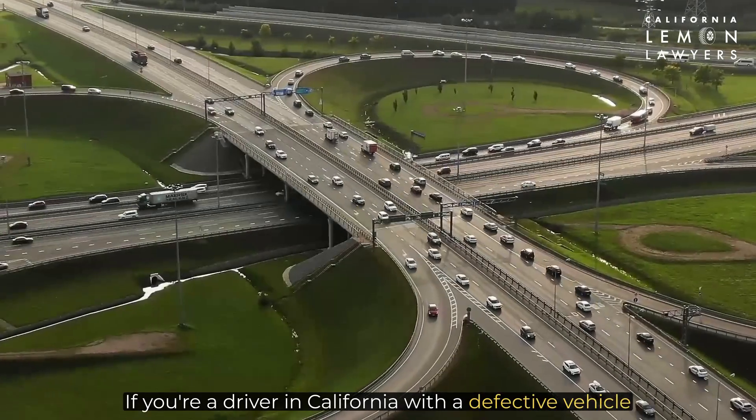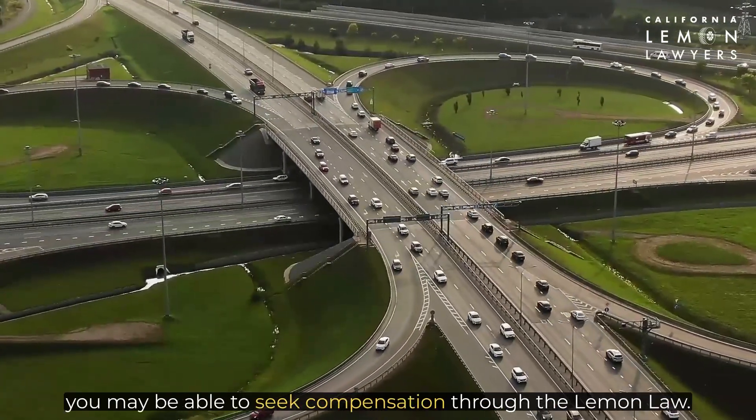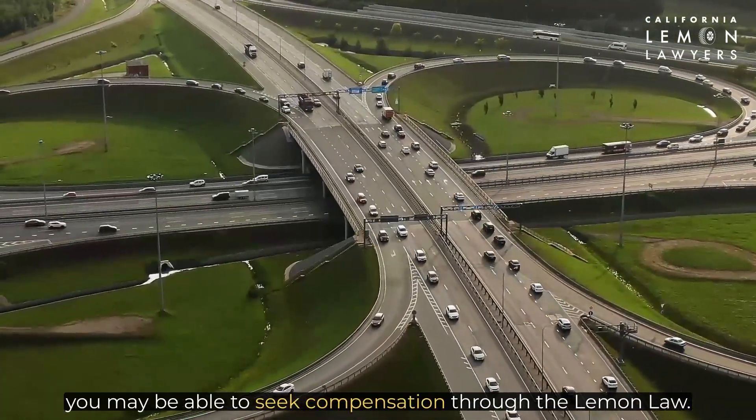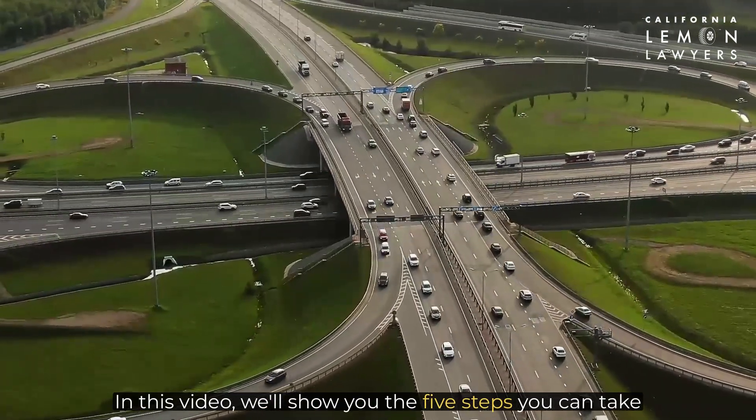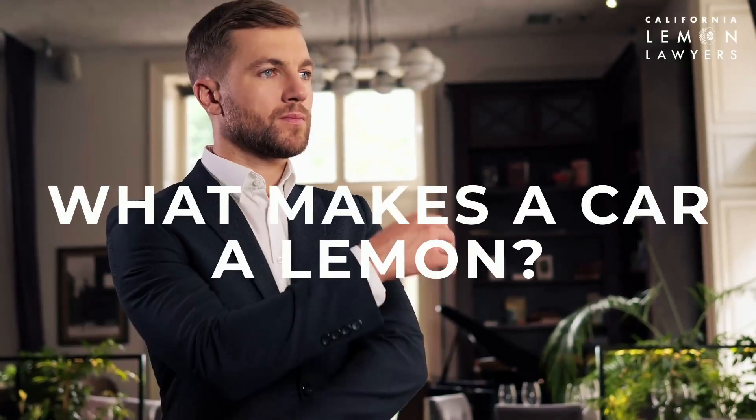If you're a driver in California with a defective vehicle that's causing you headaches and costing you money, you may be able to seek compensation through the lemon law. In this video, we'll show you the five steps you can take to file a lemon law claim and potentially win your case.